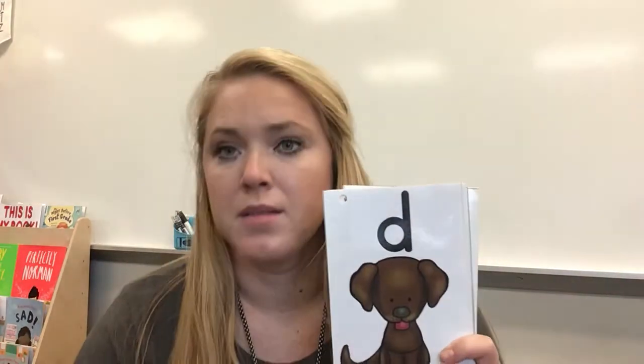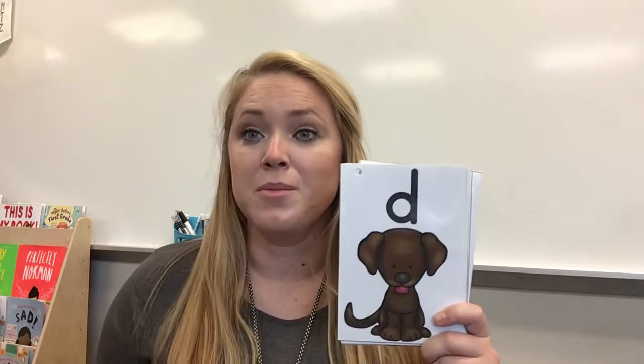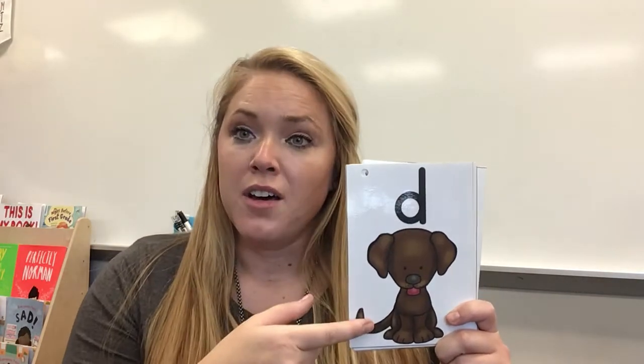C, cat, c. Let's see, is this a B? Nope, it's a D. The stick is not on my hand, so we know this letter is D. D, dog, d.